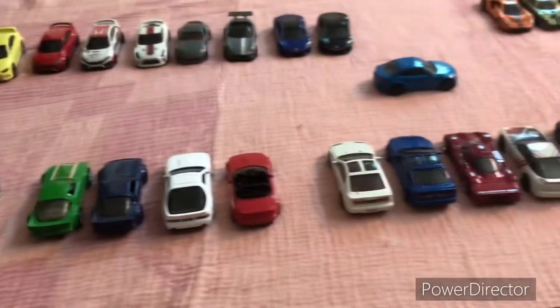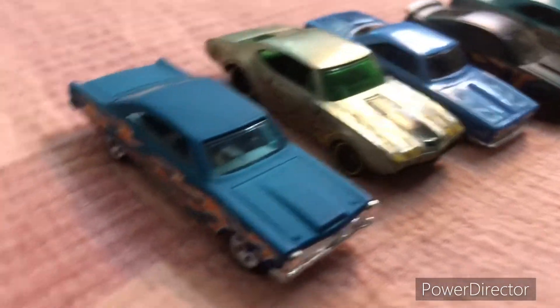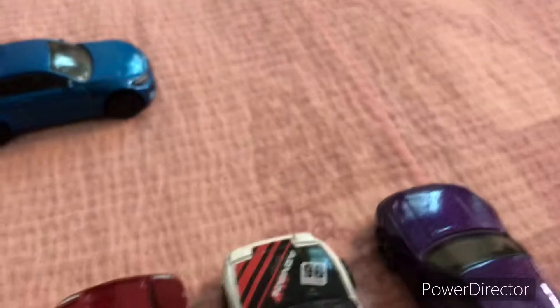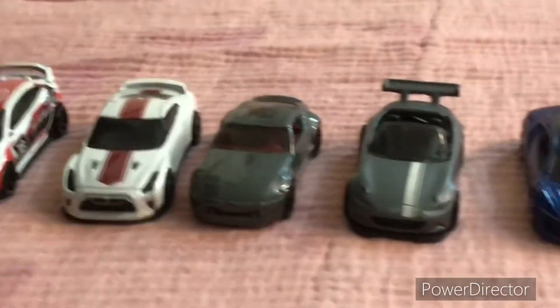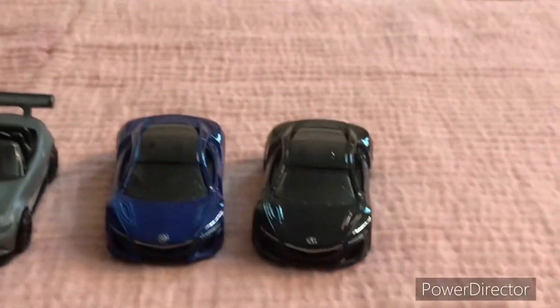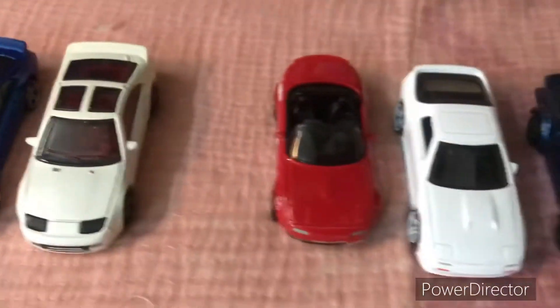Which section is your favorite? Let me know down below. Mine is the JDM and the muscle car section — the American wheels with flames. Love the Civic. The old school JDM section is great too.